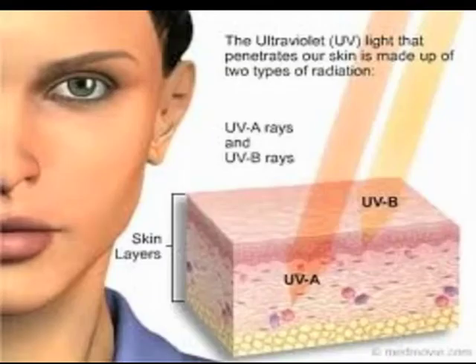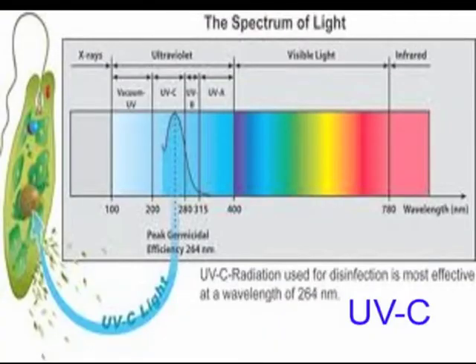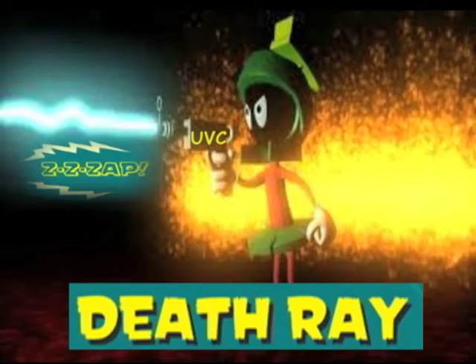Then there's UVB, the sun's natural tanning ray. This medium wave will cause your skin to burn if it is not blocked or screened with lotions. The shortest wave in the spectrum is UVC. This is the frequency that kills germs.